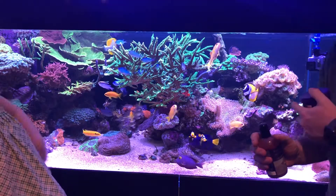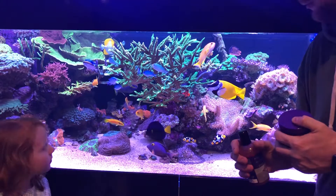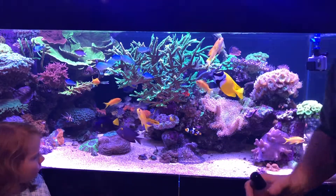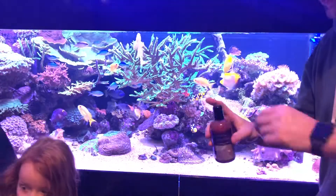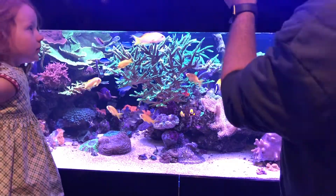I've also got a GoPro in the tank, so we'll see if we get some cool footage of the fish eating it. We'll start off with the Plankton Elixir — let's give it a bit of a shake and I'm going to tip some into the tank.